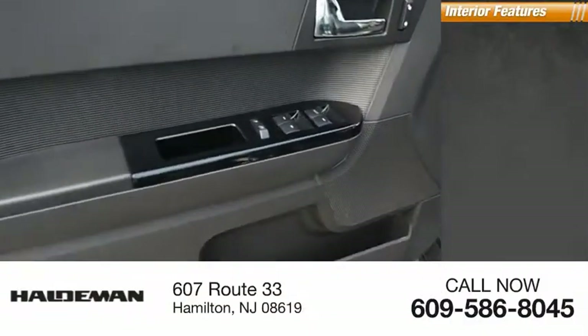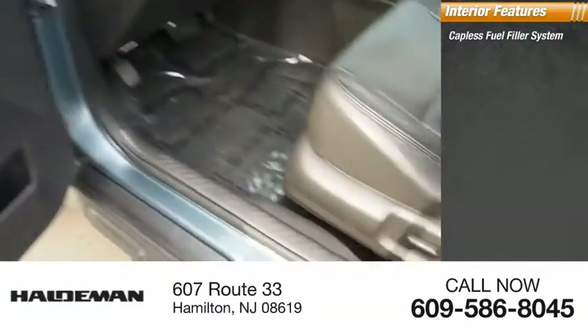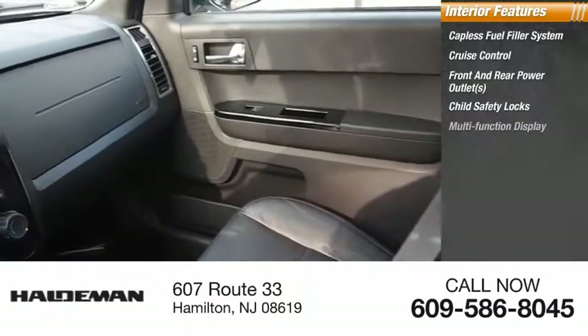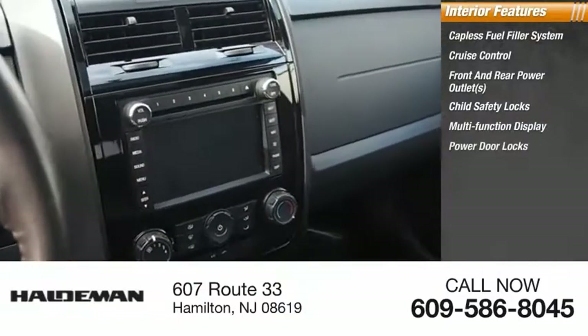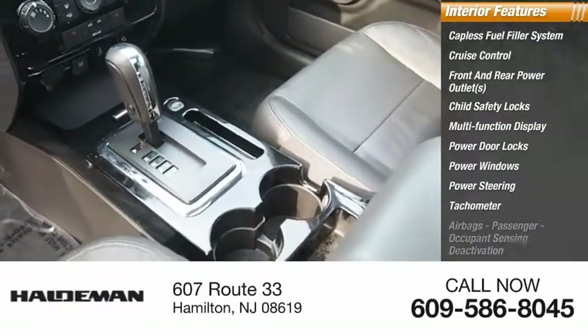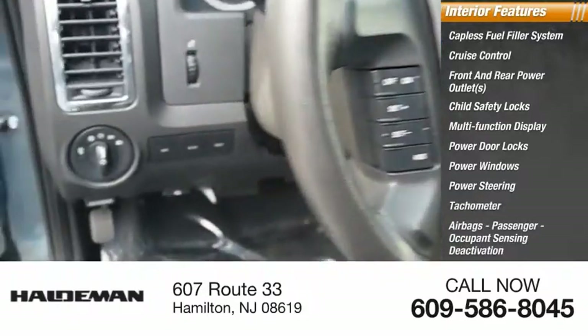Inside you'll find a capless fuel filler system, cruise control, front and rear power outlets, child safety locks, multi-function display, power door locks, power windows, power steering, tachometer, airbags, passenger occupant sensing deactivation.